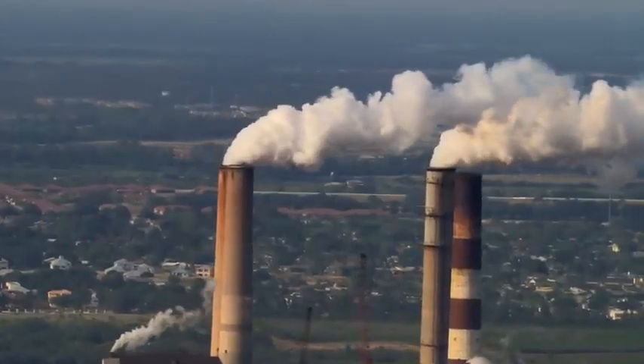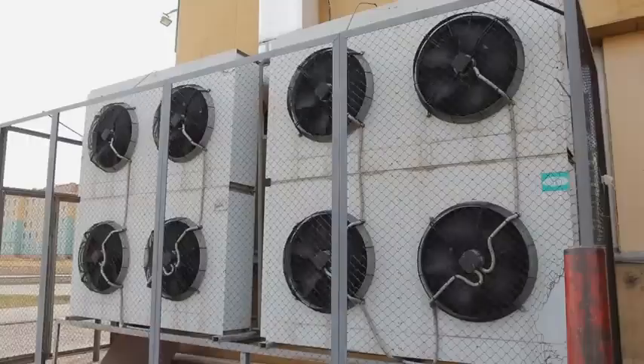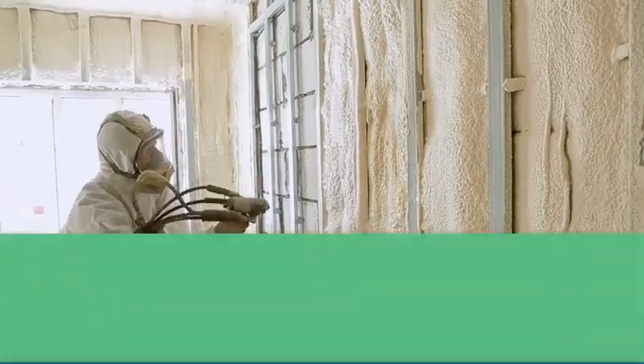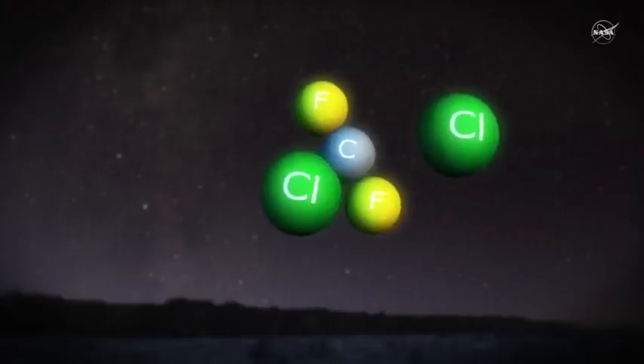Man-made substances such as chlorofluorocarbons were considered so safe that they were used in a variety of applications such as refrigerants or insulation foams. These gases have very long atmospheric lifetimes and can find their way into the stratosphere, where they decompose and release chlorine and bromine atoms that destroy ozone.